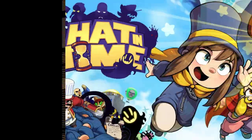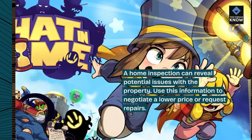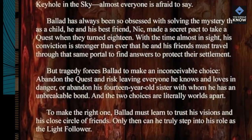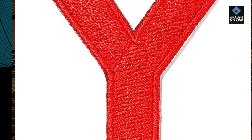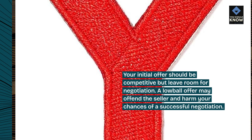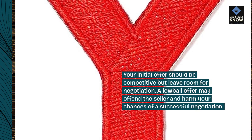8. Use a home inspection to your advantage. A home inspection can reveal potential issues with the property. Use this information to negotiate a lower price or request repairs. 9. Make a strong initial offer. Your initial offer should be competitive but leave room for negotiation. A low-ball offer may offend the seller and harm your chances of a successful negotiation.